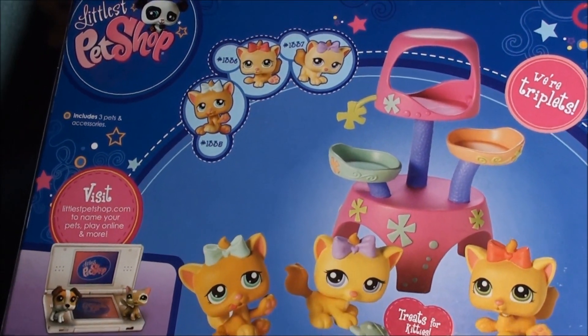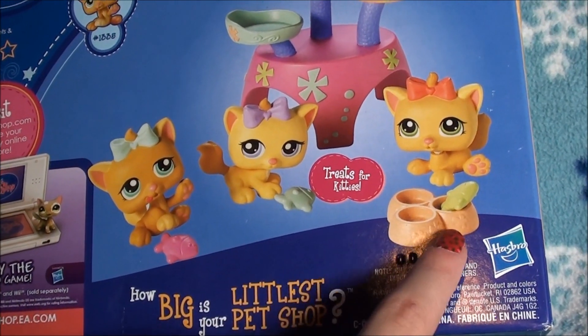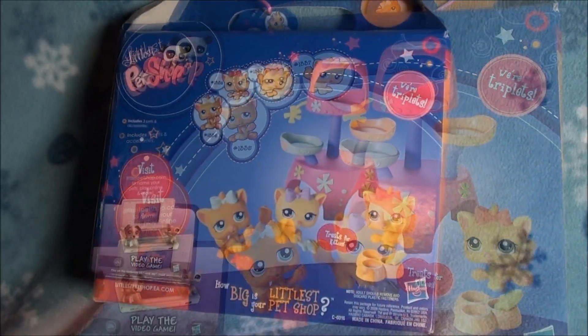They are just so cute. And look, these little fishes are the treats for the kitties. There are like three little bowls you can put them in and they can all sleep in beds. It is so cute. Okay guys, so let's open it.